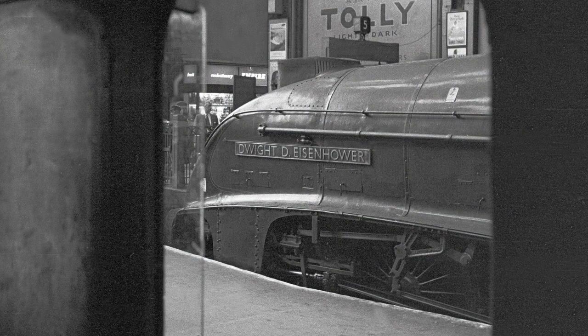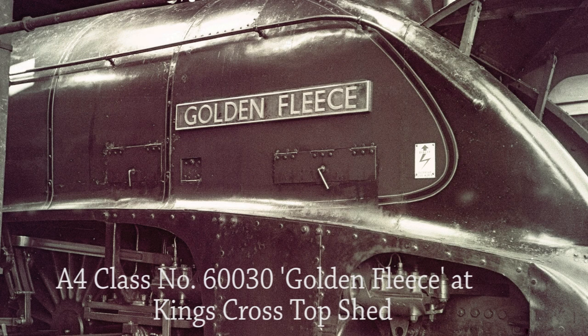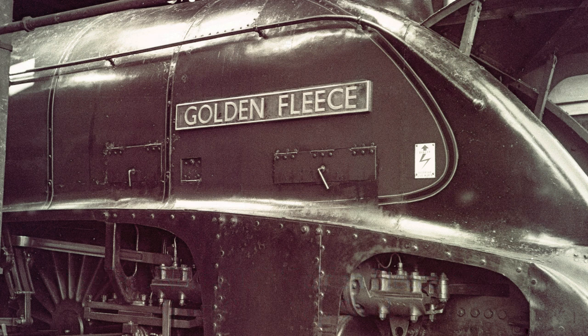A superb shot from the fireman's side window of A1 class Marmion makes an interesting frame of A4 Pacific No. 60008. A4 Pacific No. 60030 Golden Fleece at King's Cross Top Shed on the 5th of June 1962. Unfortunately she was one of the first to be withdrawn from service. Originally named Great Snipe, this was changed the following month to Golden Fleece. In 1994, one of her nameplates was sold at auction for a record £60,000 — probably more than what it cost to build several of the locomotives in 1937.